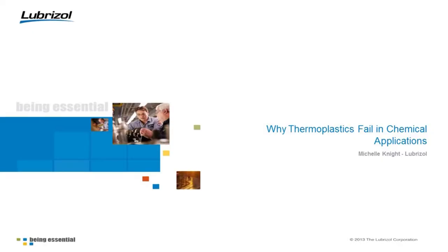I'm going to talk this morning about why thermoplastics fail in chemical applications. This is a topic I could talk on for half a day easily. There's a whole lot of thermoplastics out there and a whole lot of reasons they could fail. I've tried to pare it down to just a few of the more common thermoplastics and some of the more common reasons they fail — some things we'll touch on quickly and others in more detail.